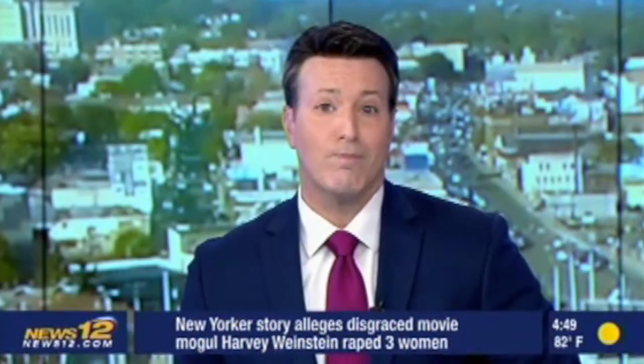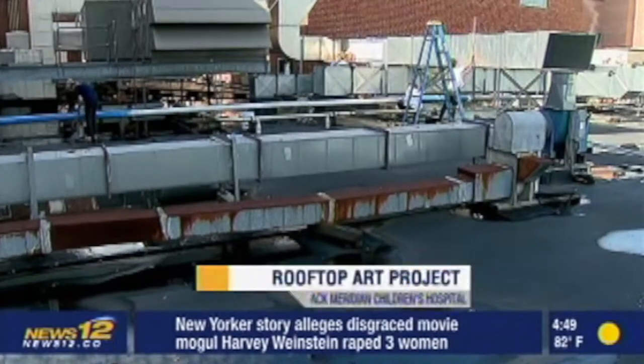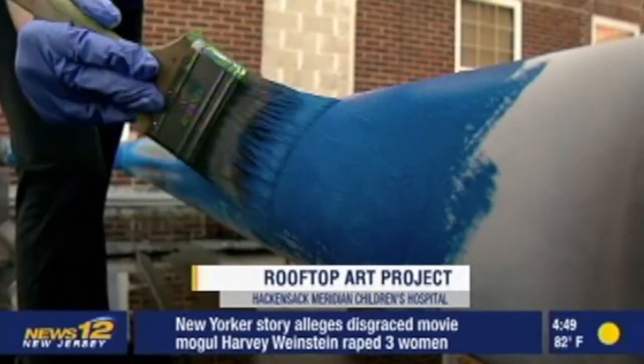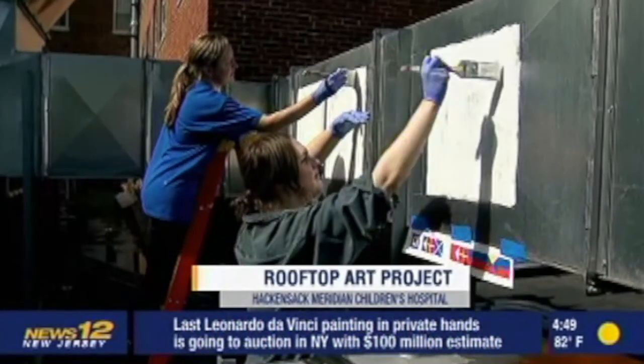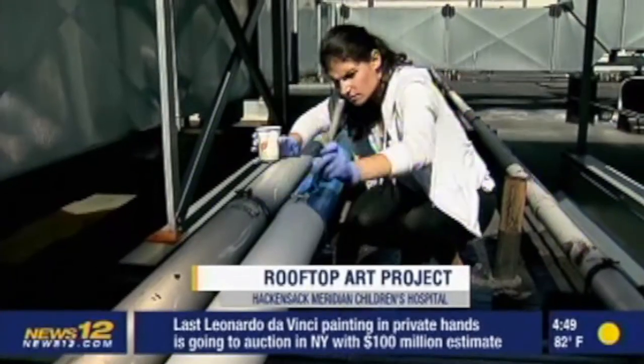Hackensack Meridian Children's Hospital is getting a makeover. Volunteers and staff have started a rooftop painting project to boost patient spirits. Right now, the Pediatric Wing overlooks air conditioners and mechanical work. Soon, it'll be replaced with fun and exciting Jersey Shore themed art.